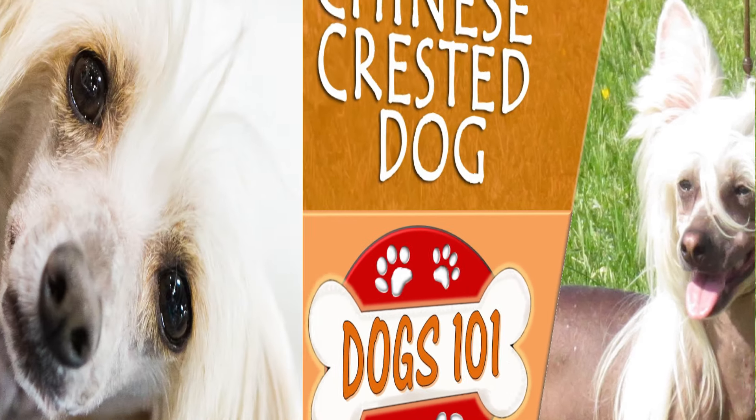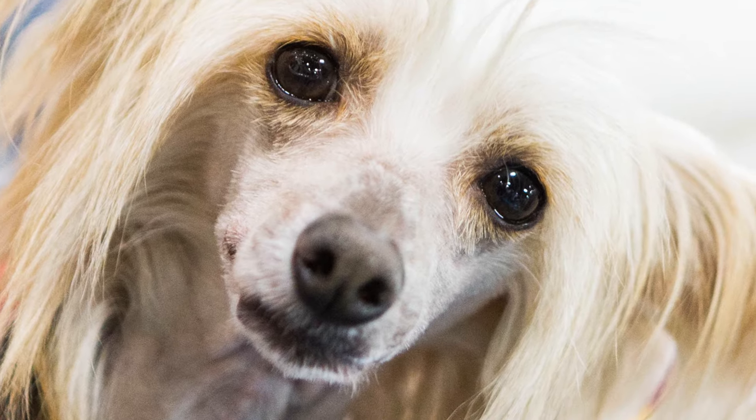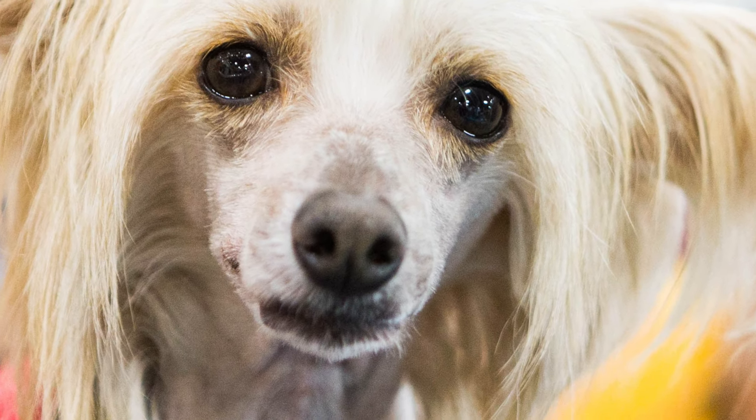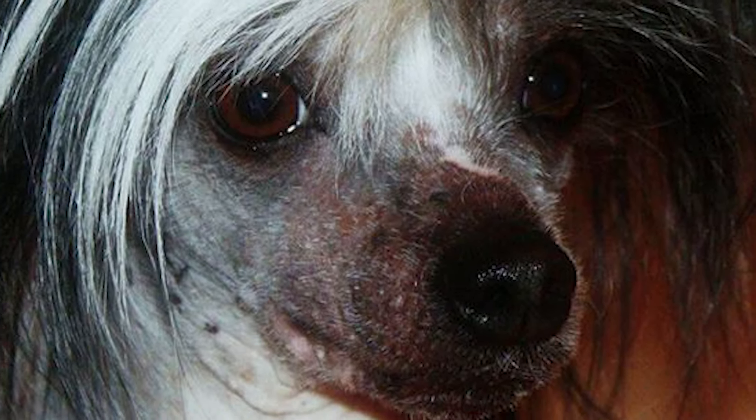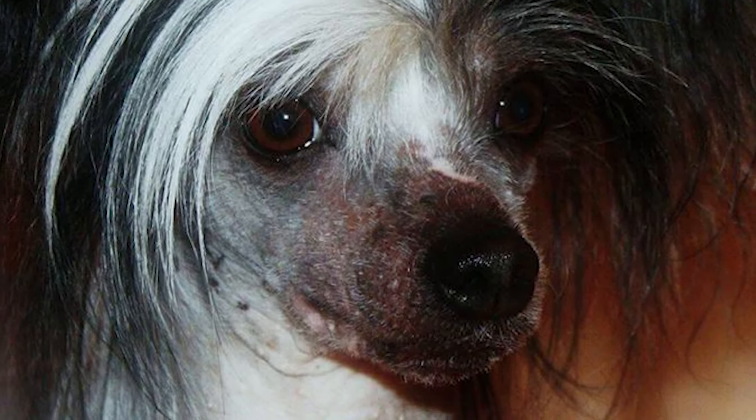Chinese Crested Dog. The Chinese Crested Dog is a breed of hairless toy dogs known for their elegance and grace. The exact origins of the breed are difficult to trace, as similar hairless breeds have been known to arise by mutation in different parts of the world.